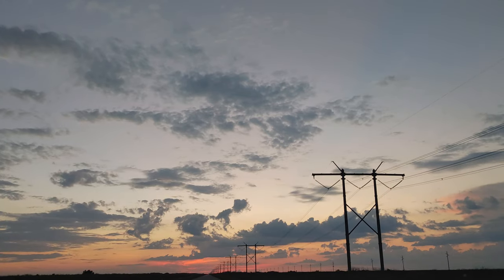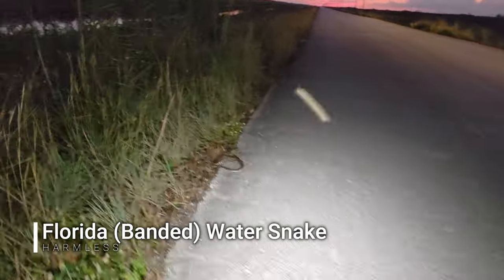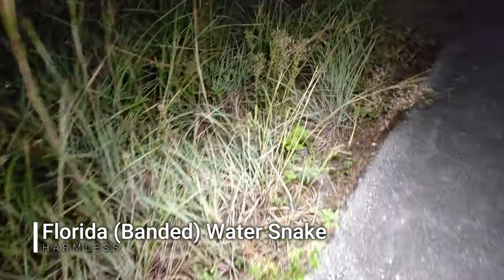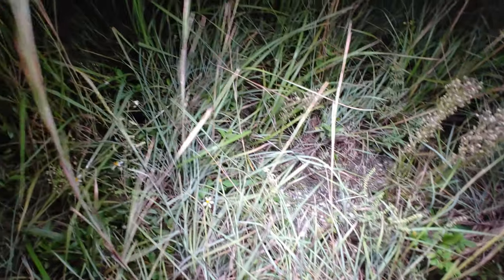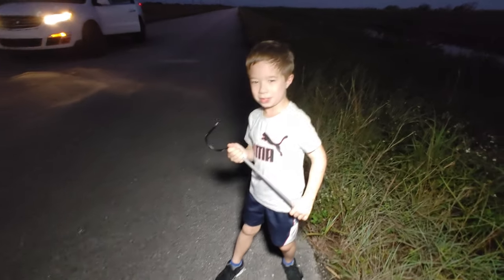Oh daddy, when are we herping? First snake of the night is a banded water snake. Dad, show everybody how ready you are. I'm ready, let's do it!